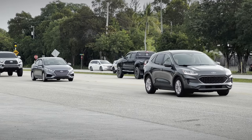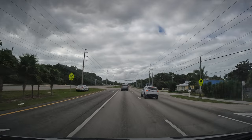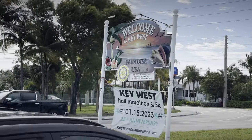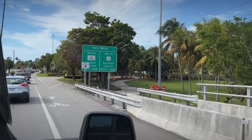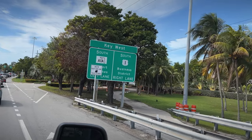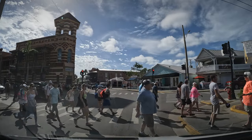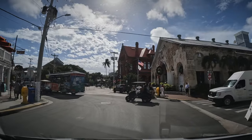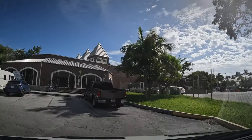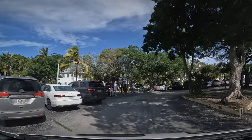This leads us to our first trap: mind your speed, as it does change throughout the trip. You'll find plenty of decoy cop cars along the way to keep you guessing. As we enter Key West, there's a fork in the road. Here's our next tip: if you need to grab some groceries, take the north route on US-1. We took the south route on A1A, Beachfront Avenue, to find our parking spot at Higgs Memorial Beach Park. Before settling there, we checked out a variety of pay lots around town.